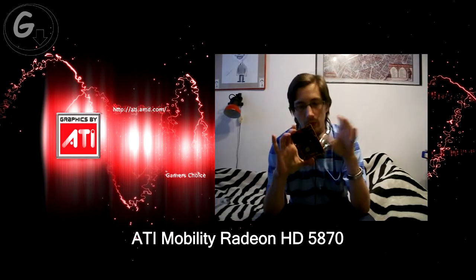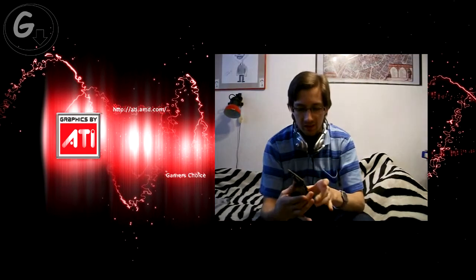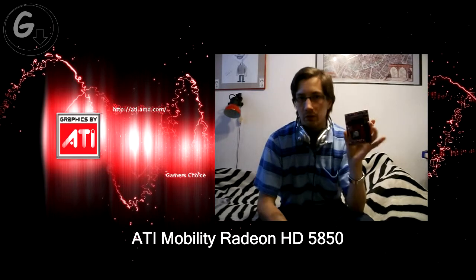This is the ATi Mobility Radeon 5870. At the moment in my computer is placed a card on the same series. Looks like this. But the card that is inside is actually the 5850.